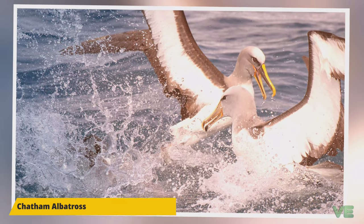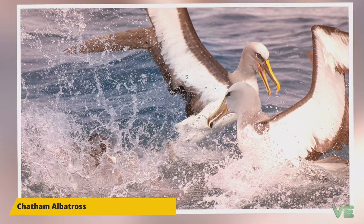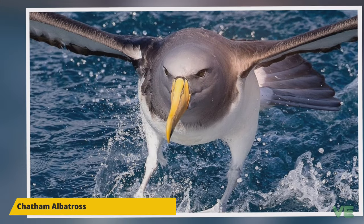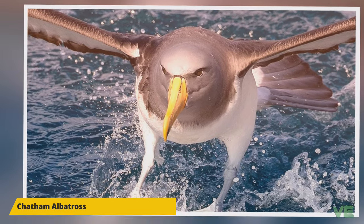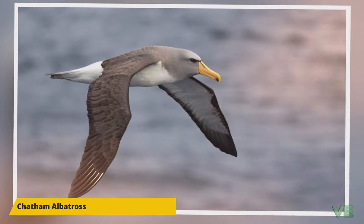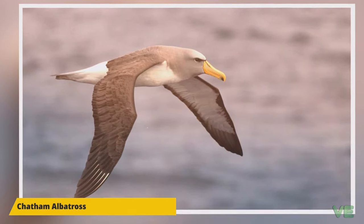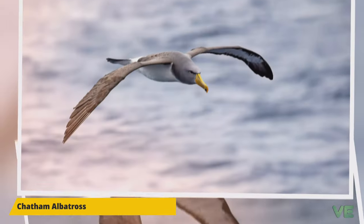This species of albatross breeds annually on rocky ledges, steep slopes, and crevices, building pedestal nests of soil and vegetation. The Pyramid is their only breeding site. They lay their single egg between August 20th and October 1st, with the egg hatching in November or December after 68 to 72 days. The chicks fledge by March or April, 130 to 140 days after hatching.